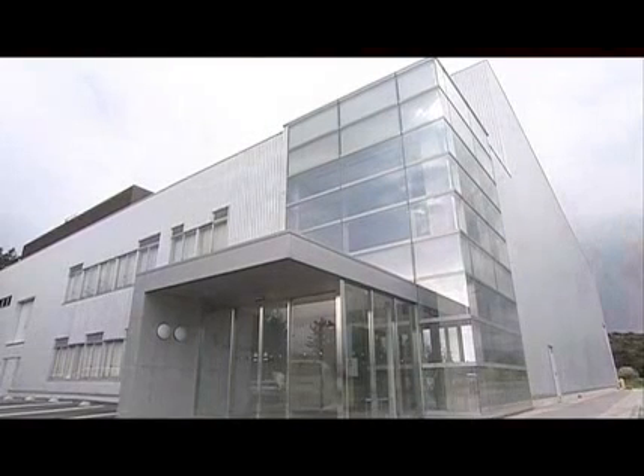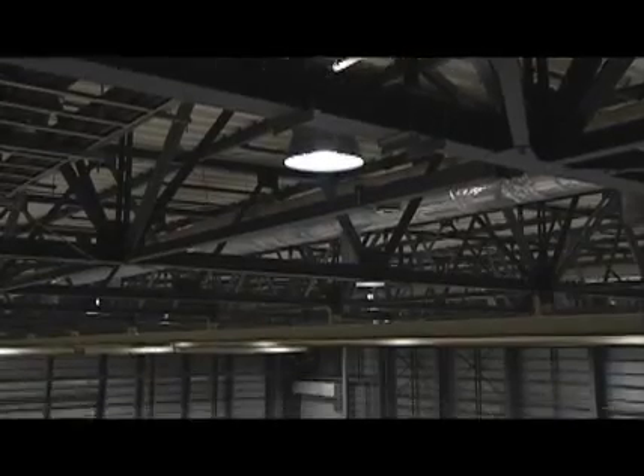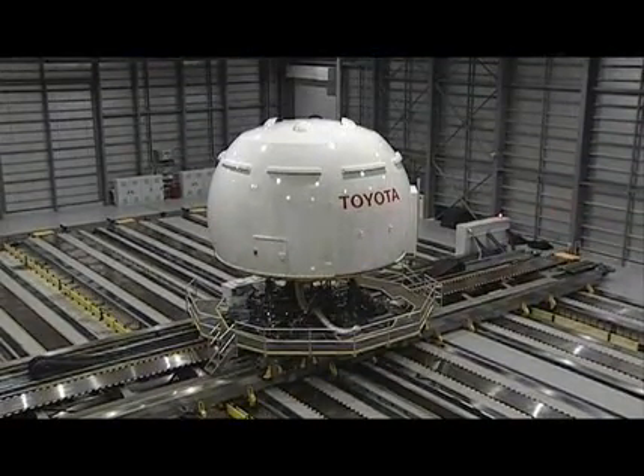Susono City in Shizuoka prefecture is literally located at the foot of Mount Fuji. It is the home of Toyota Higashifuji Technical Center. Here at the active safety technology lab, we have installed a research driving simulator with performance capability unmatched by any other in the world.